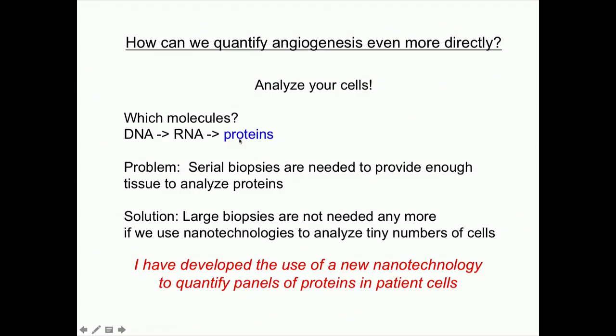Studying proteins is a really hard thing to do, and that's why I've spent so many years trying to figure this out. The problem is you need a big biopsy to measure protein in the tumor. If you wanted to look at one week to see what's happening at the molecular level, you'd have to get another surgery to get a big biopsy — and that doesn't make any sense. So it's just been a big black box. A solution may be that we can get away with tiny biopsies, or perhaps cells from blood, if we use super-sensitive nanotechnologies to analyze tiny numbers of cells.